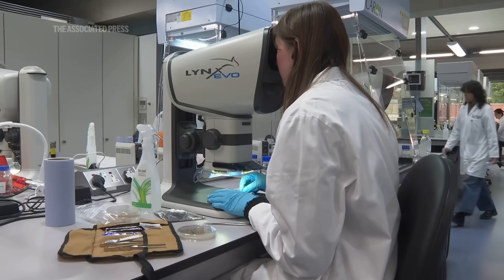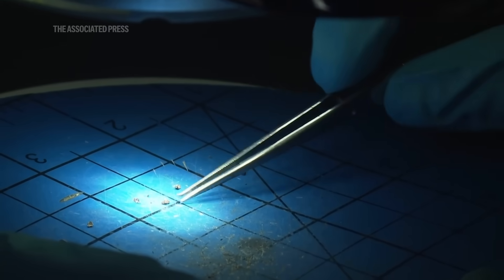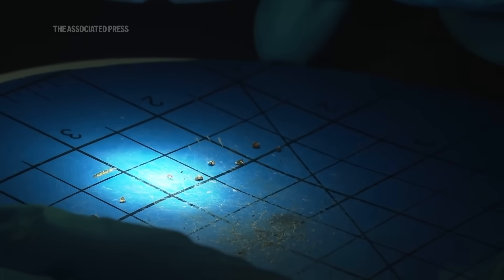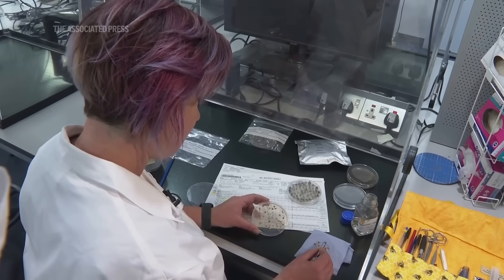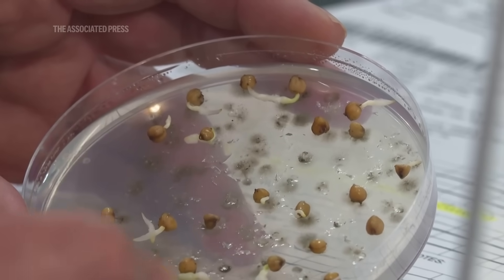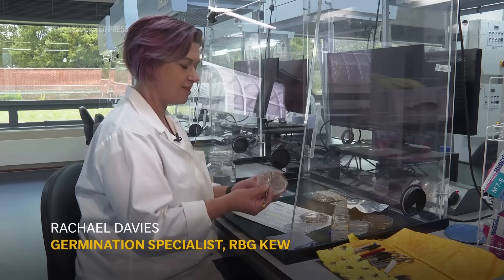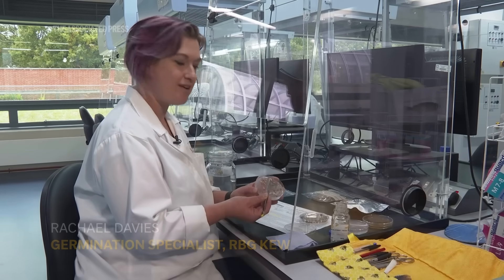Next, in the germination lab, scientists test whether the seeds are still alive. They add moisture and warmth to mimic natural conditions. In this case we have very good germination — we can see that the radicle has come out of the seeds, so that gives us an indication that they're alive.